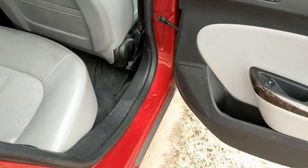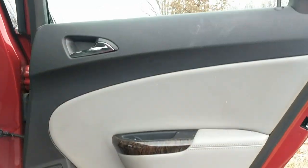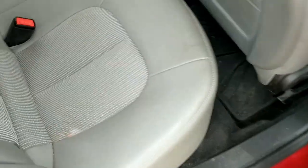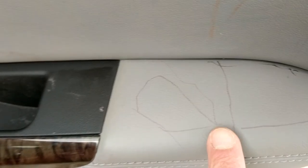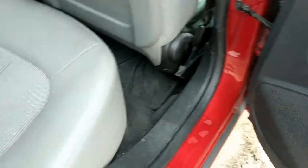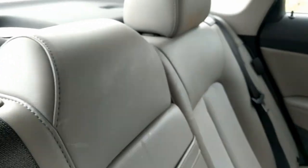Get a look at the rear passenger side seat and door. No scuffs, no tears. Let's get a look at the middle — middle looking real good too.